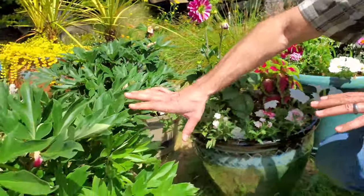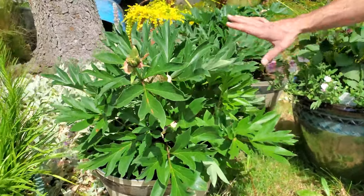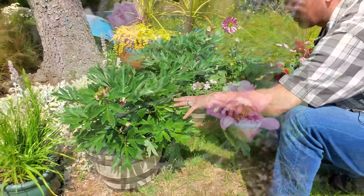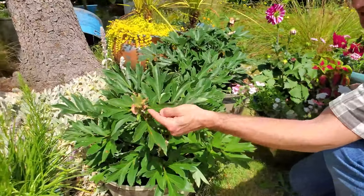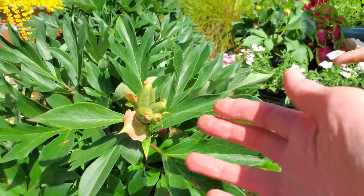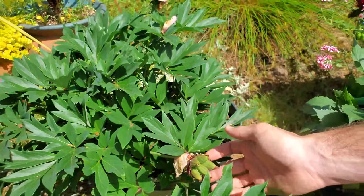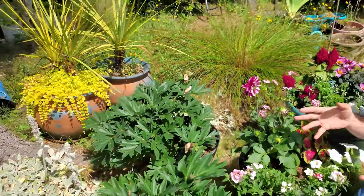Just behind those are our first year ever growing Ito peonies — these two guys right here. Here they are: two Ito peonies — these are hybrids of regular peonies and tree peonies, which is why they're super unique. This is where the flowers were — they're developing seed pods. We're going to collect these and see if we can get them to germinate. These are so fun — we cannot wait to experiment with that. We're just watering these regularly and keeping an eye on them.